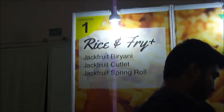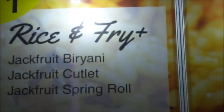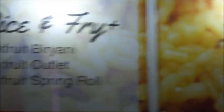This is pretty crazy - they have boards showing different things made with jackfruit. You have jackfruit biryani, cutlet, and spring roll, plus some other stuff as well.